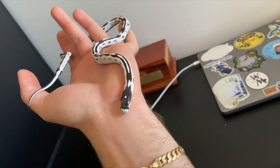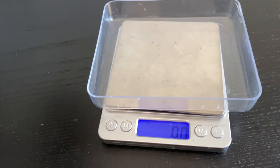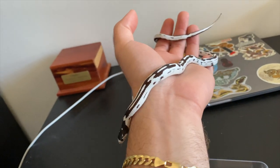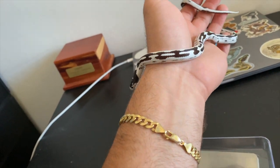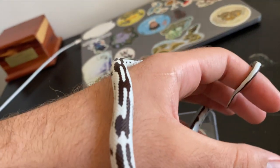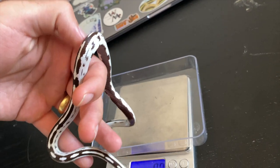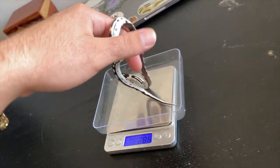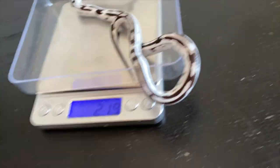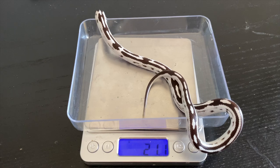This is McFlurry. Something I like to do with all my animals when I get them is weigh them, that way I have a nice little baseline of how much they weighed when I got them. Then I can track their progress to make sure they're gaining weight at a reasonable pace. He is 21.1 grams — not bad at all.